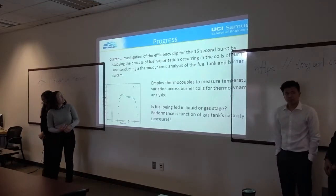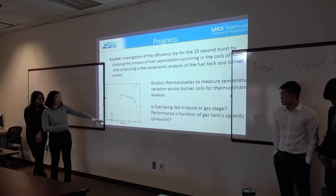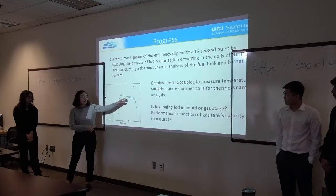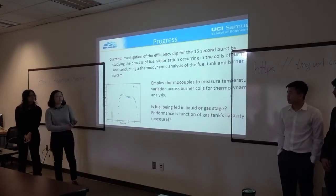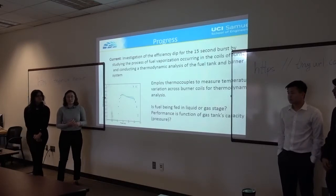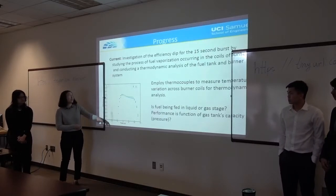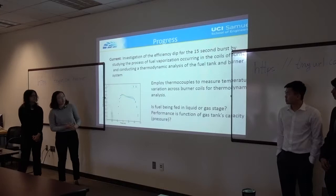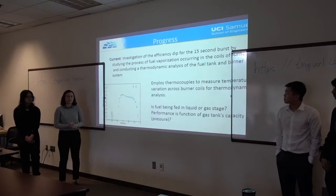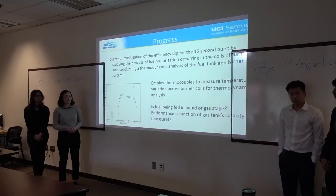Our next step is investigating the 15-second burn time. As pointed out, there is a dip in efficiency during the 15-second burn, and we're looking into whether that has to do with pressure in the tank — the pressure loss decreases over the 15-second burn, lowering efficiency. We're also going to use thermocouples to measure the temperature of the coils in the burner to determine if the fuel inside is liquid or gas, as that would also affect the efficiency calculations.